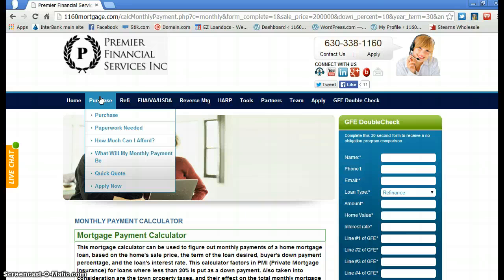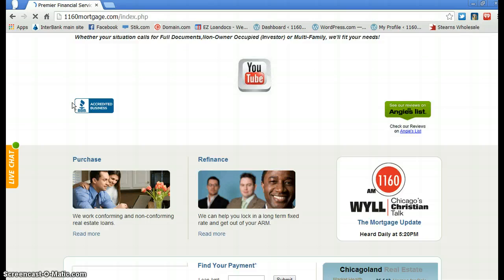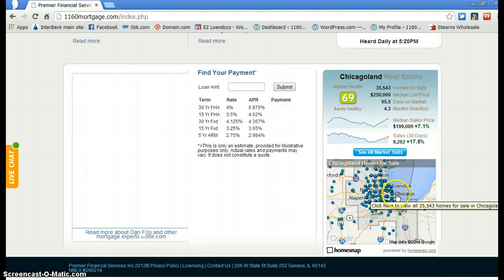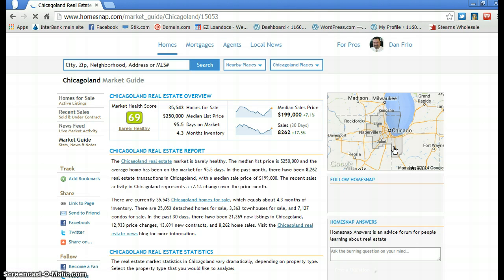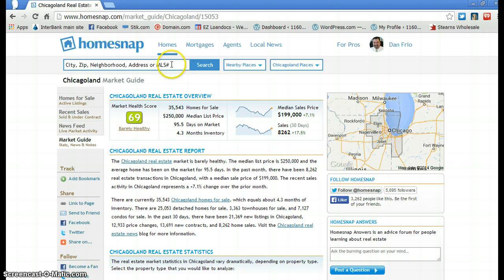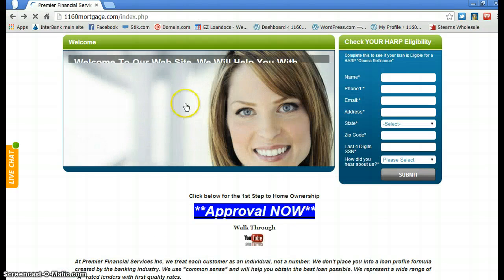I also recently added a home search tool at the bottom of the site. You can go in and look at homes — click it, put in your neighborhood, and it gives you a whole variety of things including school systems in the areas you're looking at. You can look up homes and a whole bunch of other things. I tried to make this a one-stop shop for you.